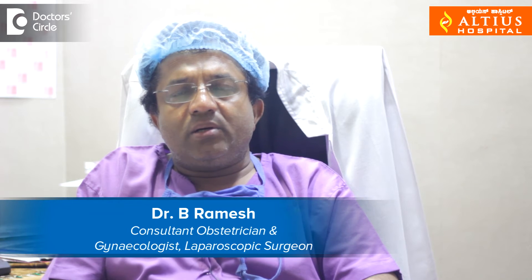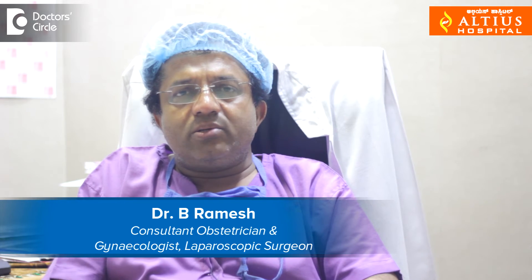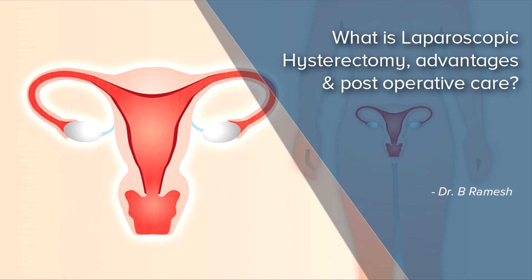I am Dr. B. Ramesh, Gynecologist and Laparoscopic Surgeon, RTS Hospital, Bangalore. Hysterectomy is removal of the uterus. This is one of the commonest operations done all over the world. If the hysterectomy is done by laparoscopy, it is called laparoscopic hysterectomy.